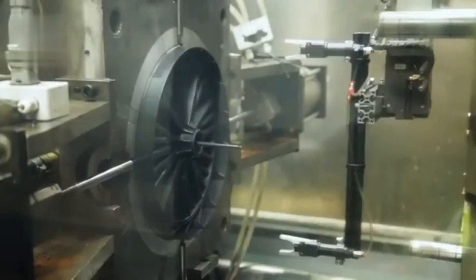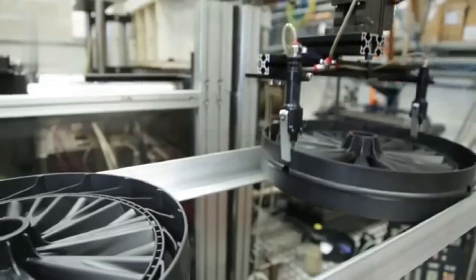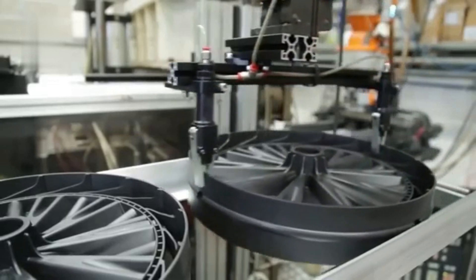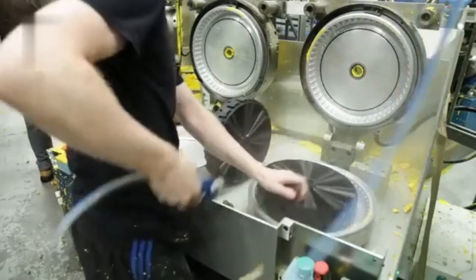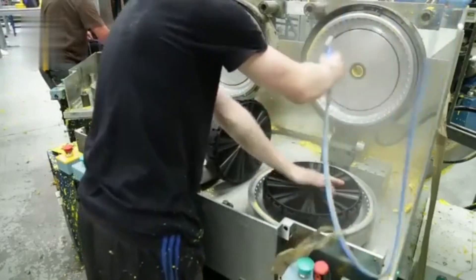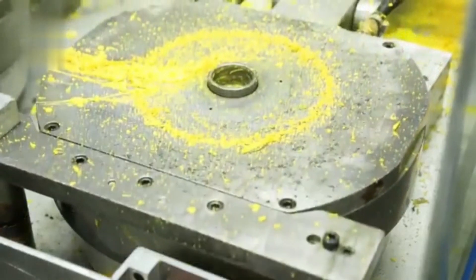The intricate process of polymer wheel production commences with the precise melting and molding of raw polymer materials, ensuring uniform consistency. Subsequently, each wheel undergoes meticulous trimming to eliminate excess, followed by a rigorous polishing phase to achieve a flawlessly smooth, circular finish.